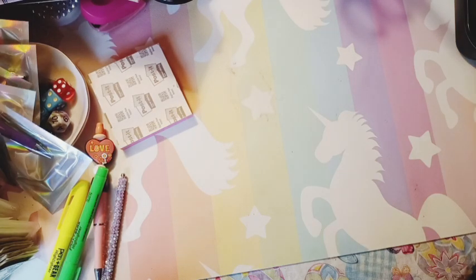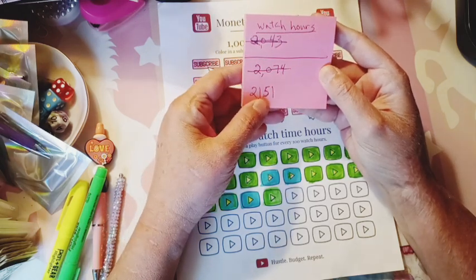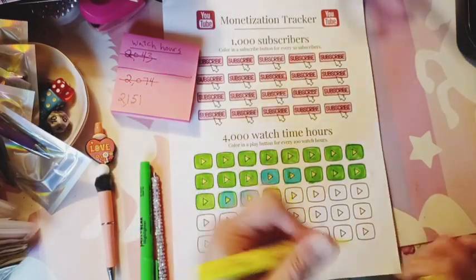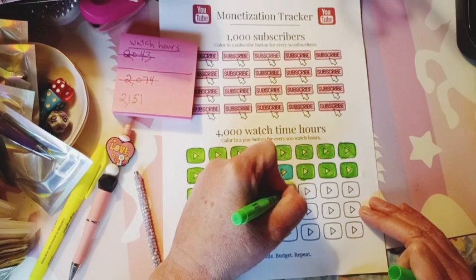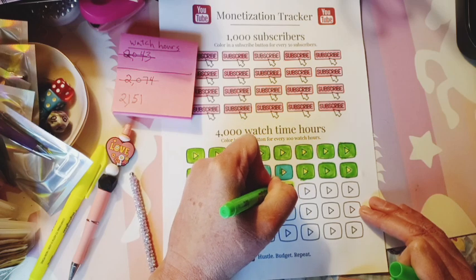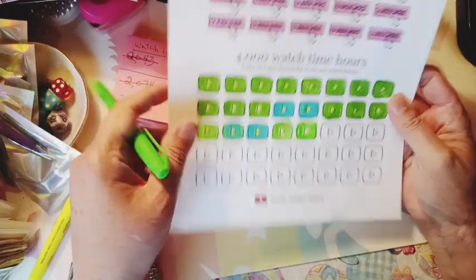Hi, happy Sunday. Today's group play, but first I'm going to do my watch hours. This week I have 2,151. So I can color in one play button. Thanks to everyone that's been running my playlist — I really appreciate it. I think I need about 1,500 more watch hours to put in for monetization.